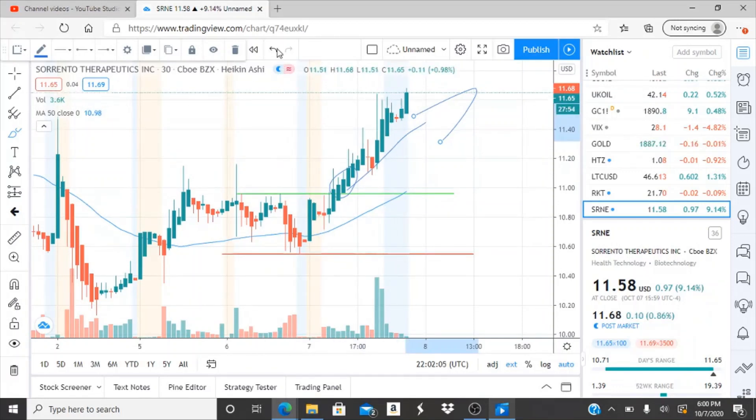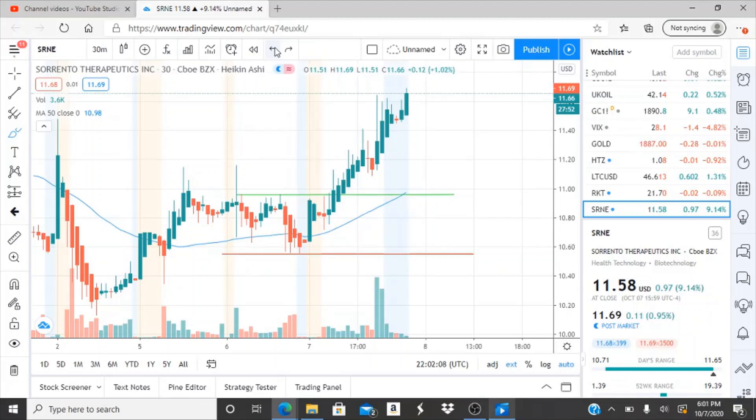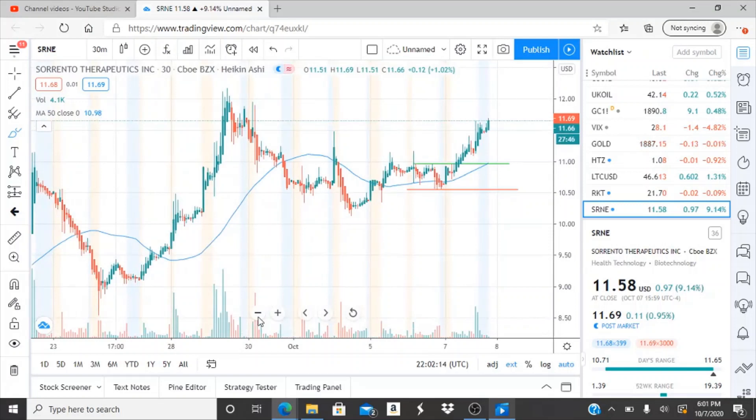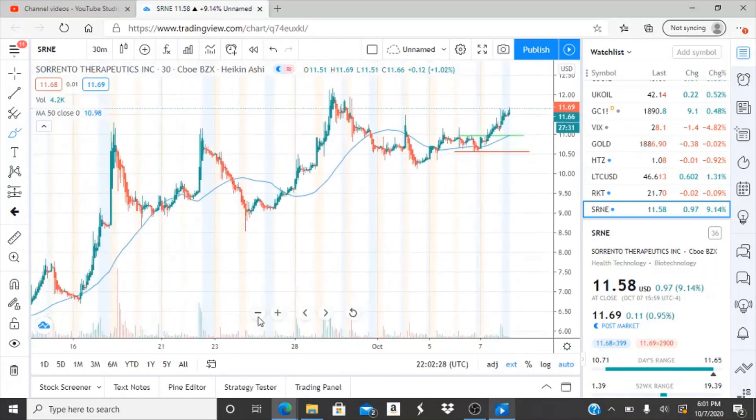It was a great day for the bulls, definitely dominated by them, and they're trying their best to continue this run throughout the day. They also need to break through resistance levels so this can start to see newer highs. If they don't break through resistance, this could be on its way back down, or the 50-day moving average can catch up to it.